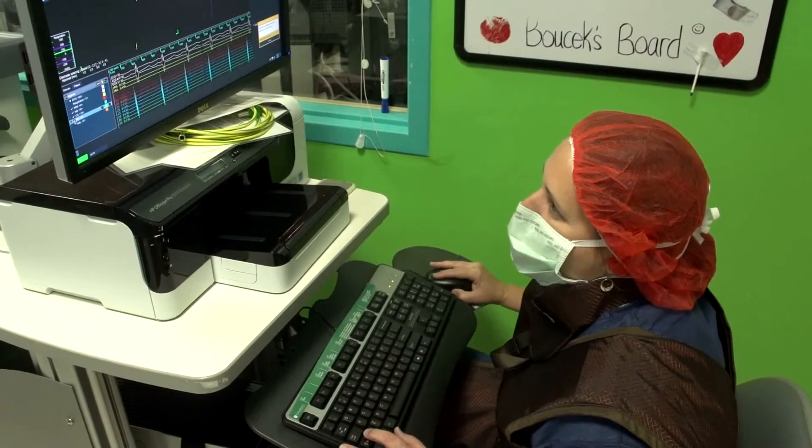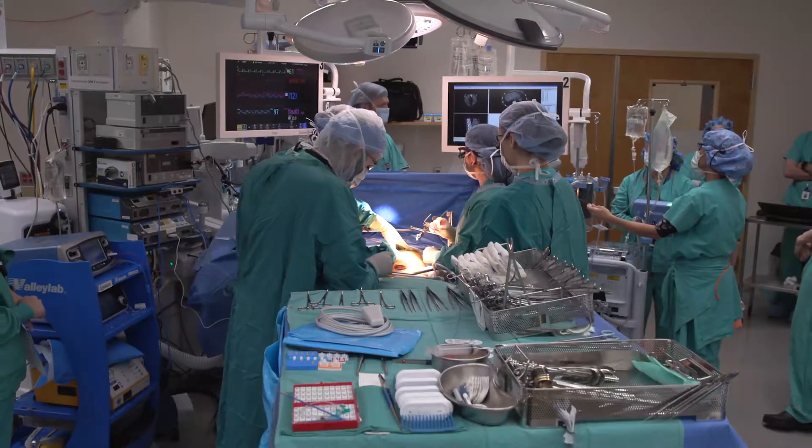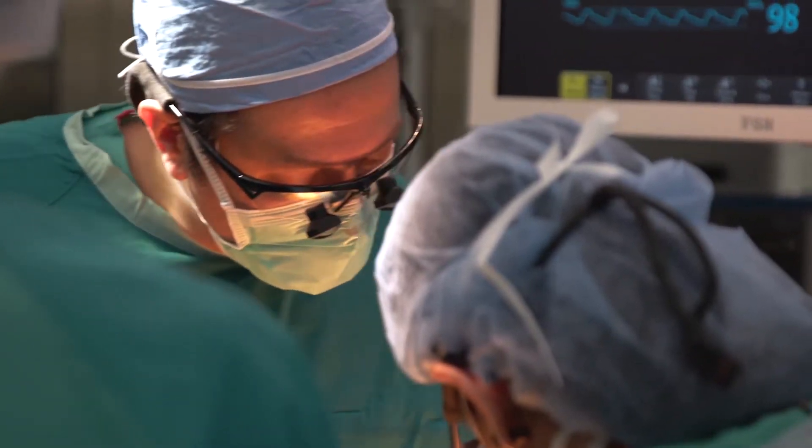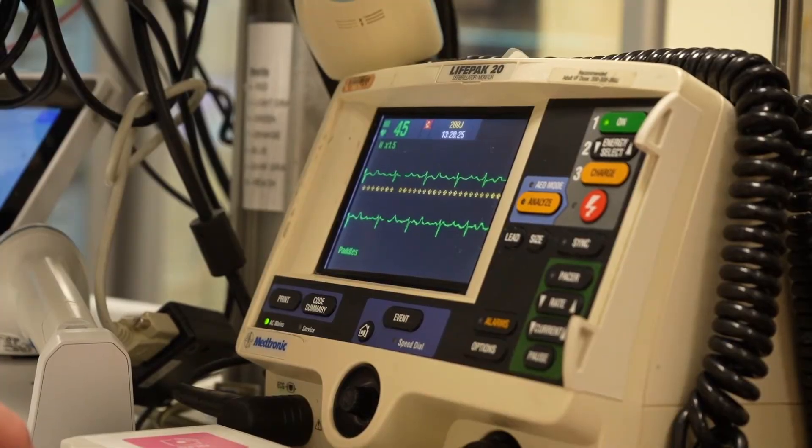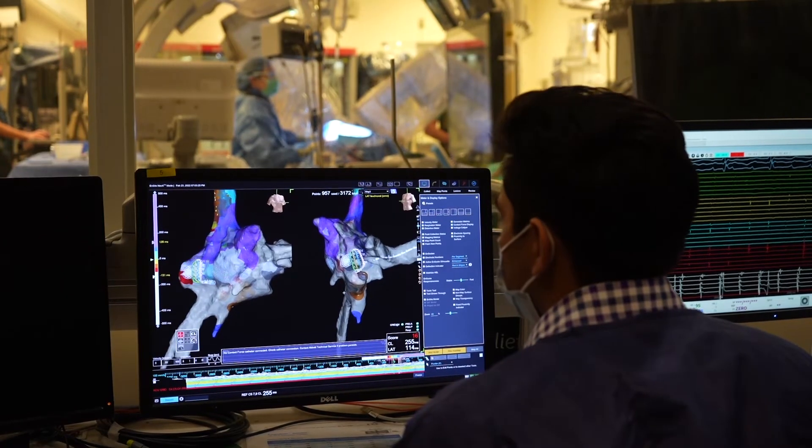Traditionally, doctors diagnosed these disorders with an EKG. Then medications or an ablation is performed. But now Northwestern Medicine doctors are among the first in the country to use a new, advanced 3D mapping system.